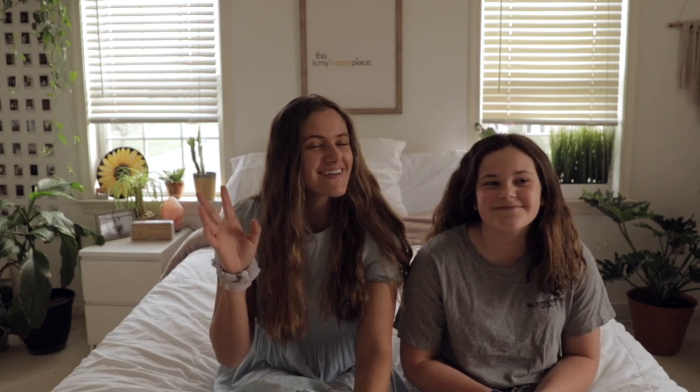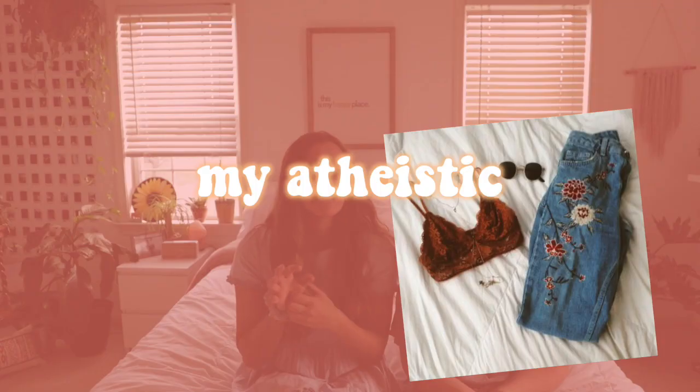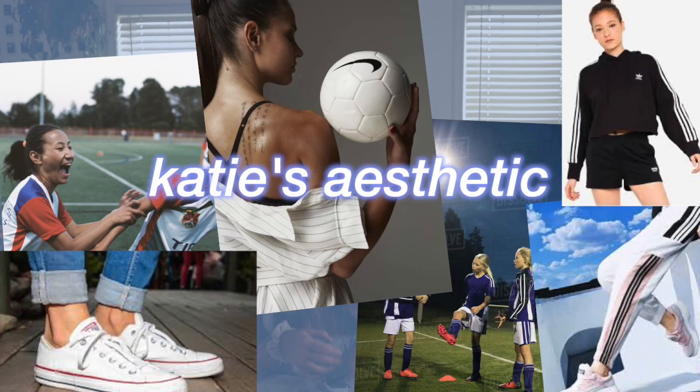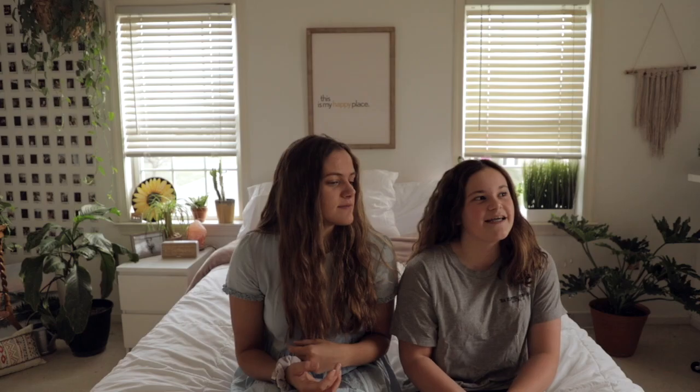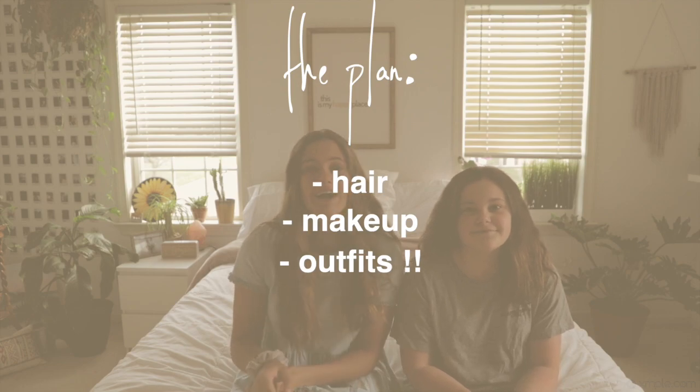Before we start, my sister is in sixth grade so obviously she hasn't developed her style yet. My style now is bohemian — very beachy and like a surfer aesthetic, ocean-vibe kind of thing. Katie's the complete opposite: leggings and t-shirt, sometimes a sweatshirt, sporty athletic stuff like that. For the structure of this video I'm going to be doing her hair first, then makeup, and we'll be doing three outfits that I already picked out that pretty much sum up my style.